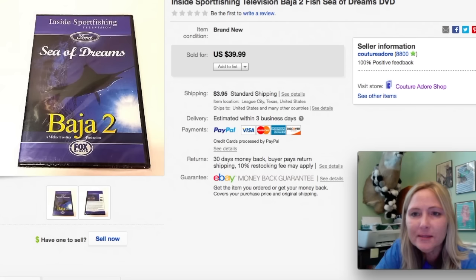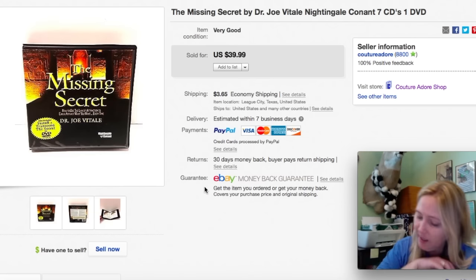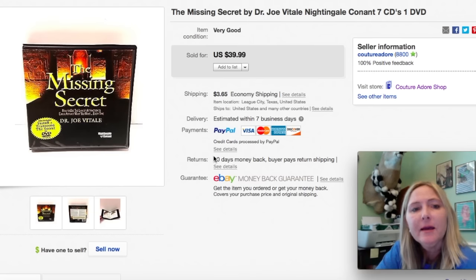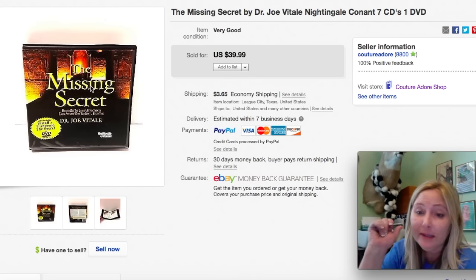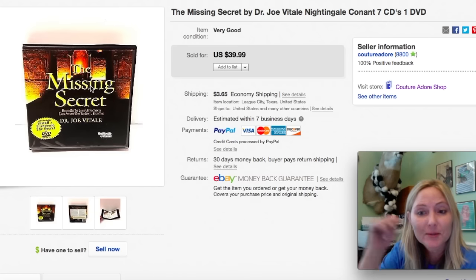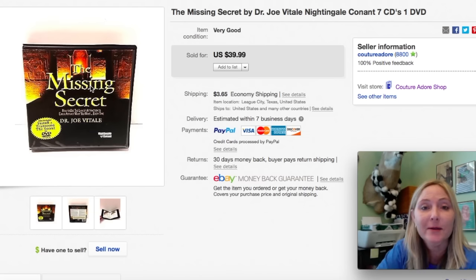Next item is something I've had for quite a while — an audio book, The Missing Secret by Dr. Joe Vitale. It's seven CDs and one DVD. I believe I paid $2.99 for it and it actually sold for $39.99 plus $3.65 media mail shipping. He's really big into The Secret by Rhonda Byrne. I'm a big believer in the law of attraction and all of that. So the book sold for $39.99 — that was a really good sale and I was happy with that.